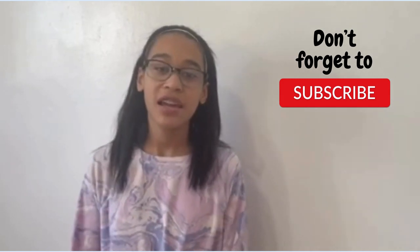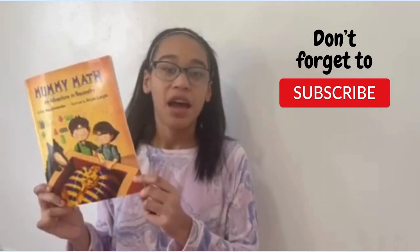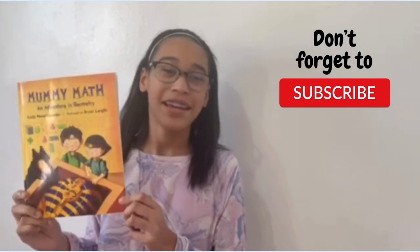Today, we're going to be reading Mummy Math: An Adventure in Geometry by Cindy Neuschwander. Let's get into it!